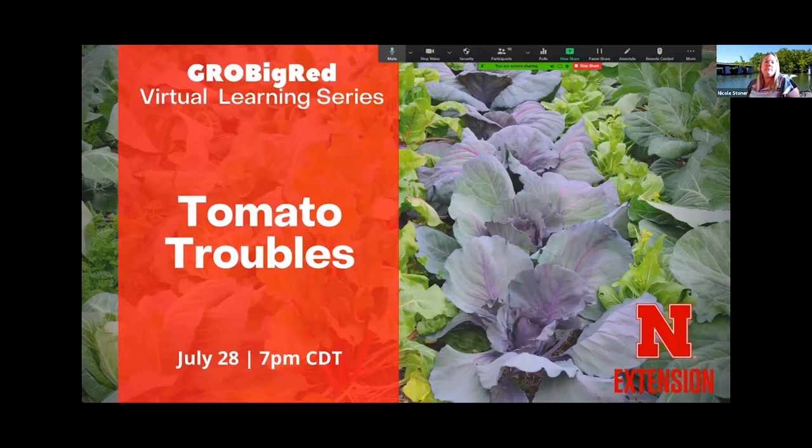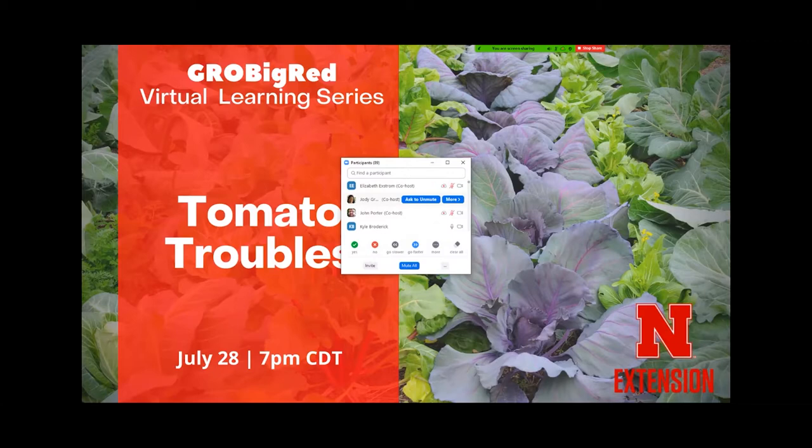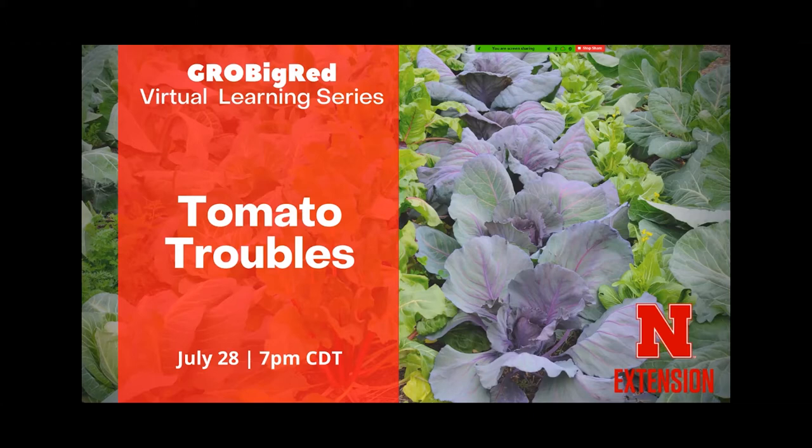We've also got Kyle with us and I think Jody was going to be joining, so anyone else just jump in and introduce yourself. I'm Kyle Broderick — I coordinate the plant and pest diagnostic clinic, located in Lincoln but with statewide responsibilities, and this is my pathologist-in-training, Lillian. I'm Jody Green, I'm the entomologist located in Omaha for Douglas/Sarpy County.